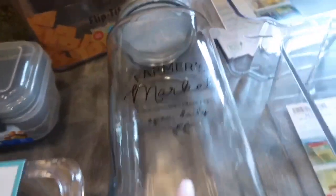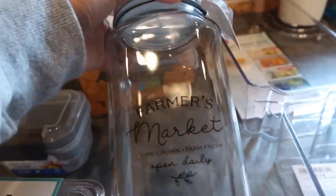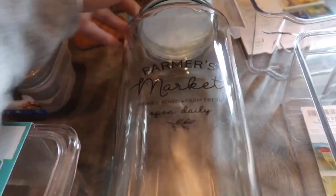Look how stinking cute that is - I don't know what I'm gonna use it for but I had to have it. This one was $3.99. I think I'm gonna put oatmeal in it and keep it out on the counter - this deserves to be out on the counter, not put away.